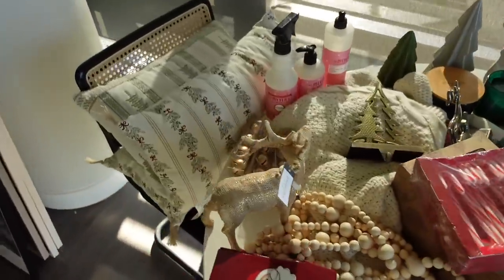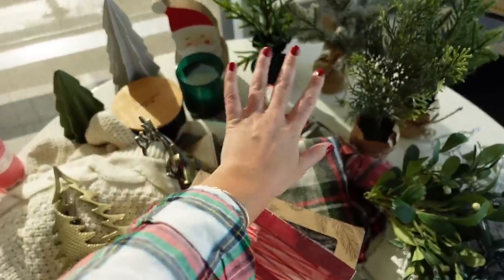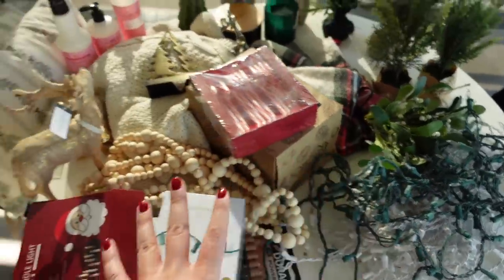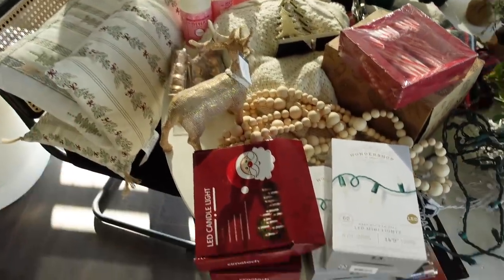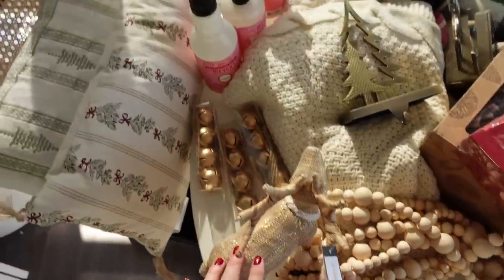We want to decorate the apartment now so that it's fully Christmas when we get back. We have a lot to do, so I've gone ahead and organized everything. This is all of our Christmas stuff. Only a couple little things — like these little trees and these lights — were left over from last year. Everything else we had to get new because we weren't here for Christmas last year, so we never decorated the apartment.